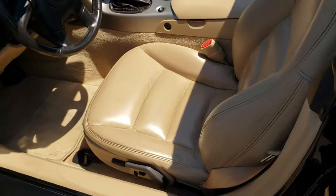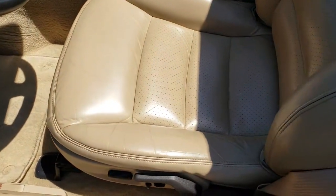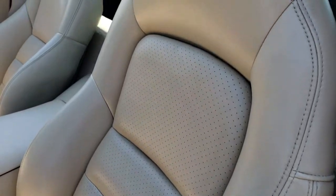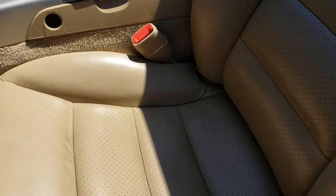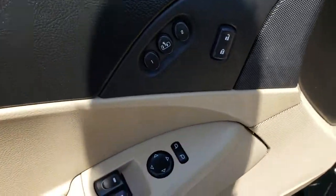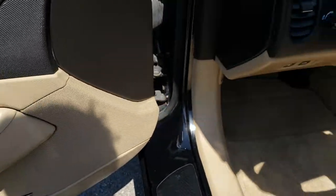Inside, this car has the tan leather interior. There are no rips, there are no tears on the seats, side curtain airbags, very nice condition on these seats. Carpeting and floor mats are in nice condition as well. It has power windows, power locks, memory driver seat, and the Bose sound system.